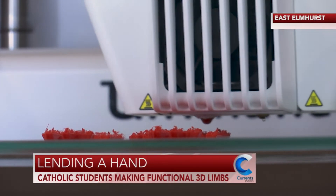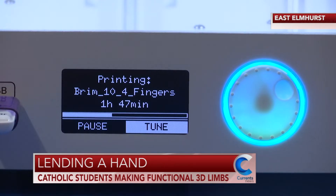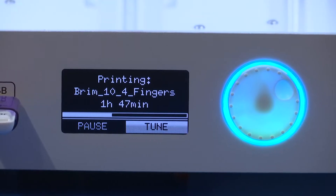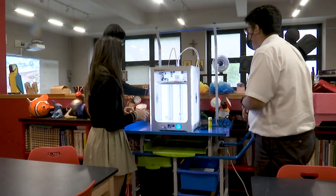A delicate dance as the hot end of this 3D printer slowly creates a finger at Monsignor McClancy Memorial High School. An art class with a science component, but for students it's so much more than just a class or a grade.